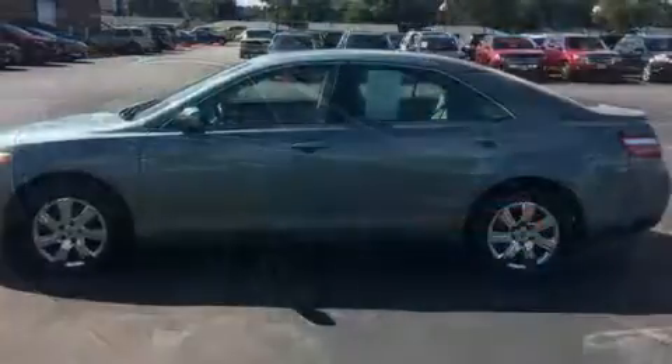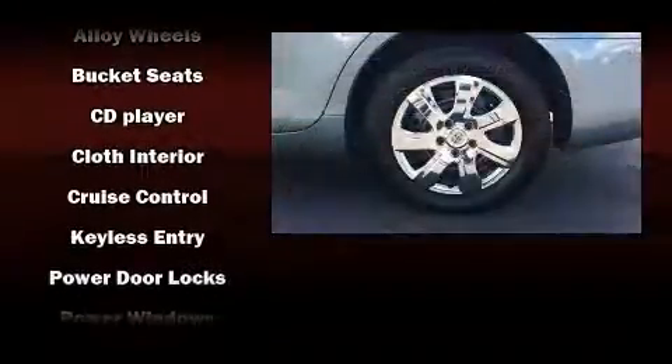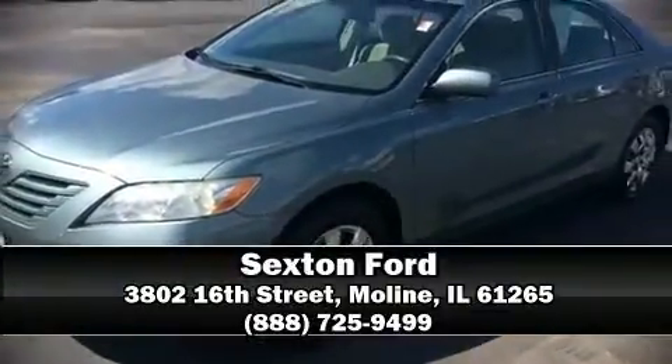Toyota ensures the safety and security of its passengers with equipment such as dual front impact airbags, head curtain airbags, brake assist, ignition disabling, and four-wheel disc brakes with ABS. Please don't hesitate to give us a call.